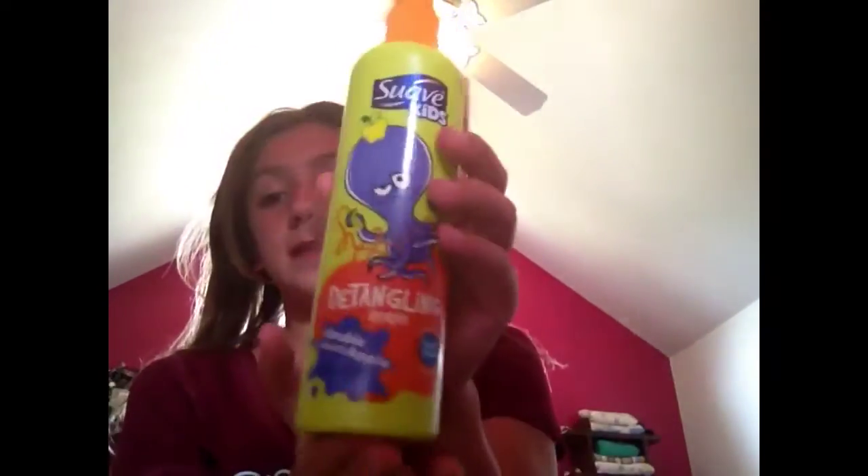The first thing I got was this — it's the detangling spray, and it's the same flavor because the strawberry and lemon are terrible smells, so the double dutch apple is my favorite. This comes in handy. I'm trying to start spraying that out of my way.